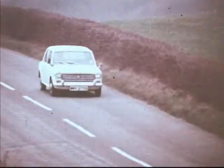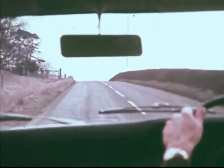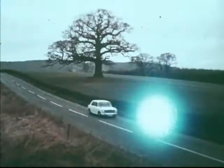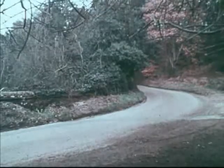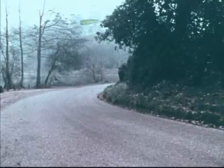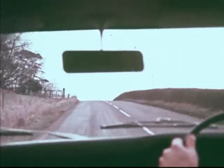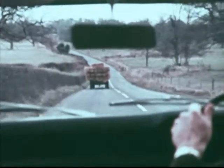If the Martians landed tomorrow and decided to bag a few motorists to take back to Mars as souvenirs, it would be a walkover. All they need to do is set a trap wherever a driver's view is restricted — like just beyond the brow of a hill, or just around a bend, or in a dip in the road. Ridiculous, isn't it? Out of this world! But just think — no Martians, just a broken down car, or something large and slow. If your view ahead is restricted, slow down. Don't gamble on it being clear when you get there.